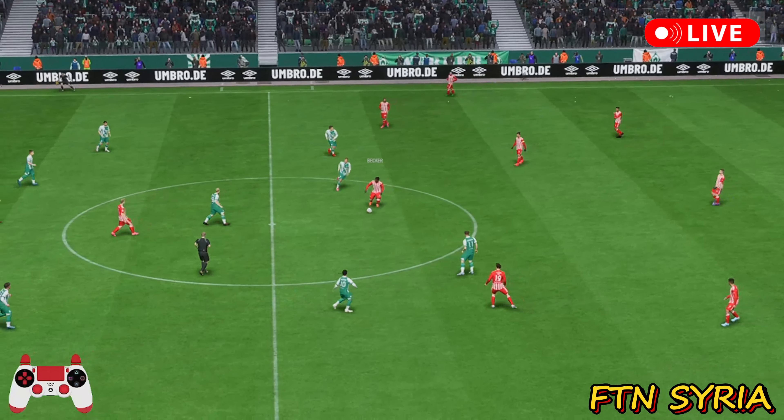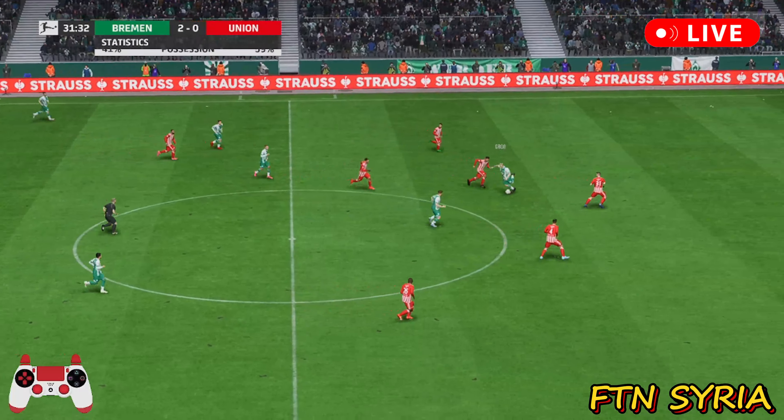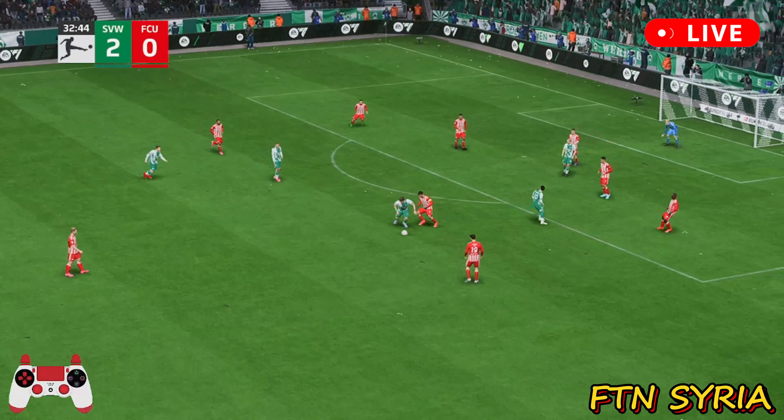And the ball is moving again — 2-0 is how it stands. Patient build up at the moment. As the stats tell us, Werder Bremen have been second best in terms of possession. But that won't bother them because when they win it in deep areas, they've got forward with pace and with numbers. It's been a great counter-attacking display — really good without the ball, and the all-around performance levels have been high.